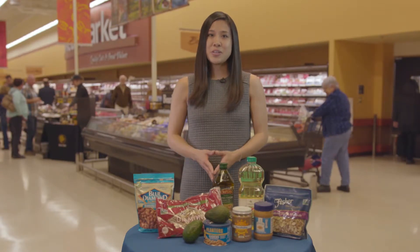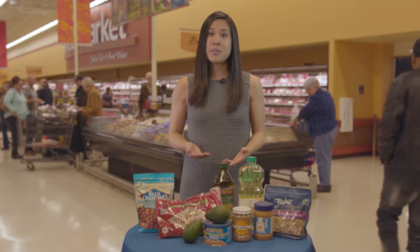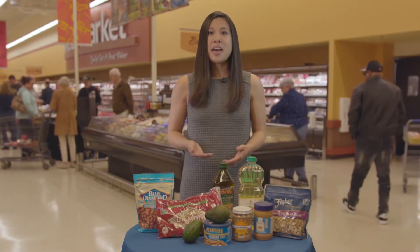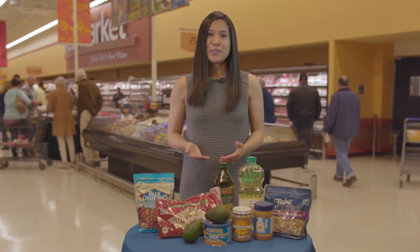Remember, eating fat isn't bad for you — it just depends on which kind you choose. Focus on products that are higher in monounsaturated and polyunsaturated fats and lower in saturated and trans fats. And when shopping at the commissary, look for the green thumb.